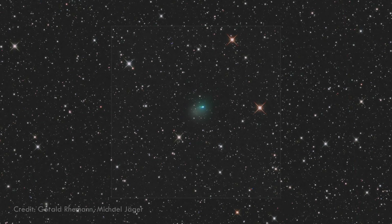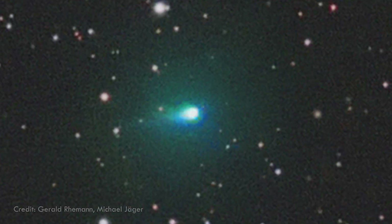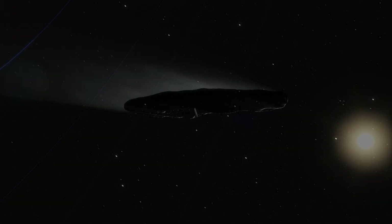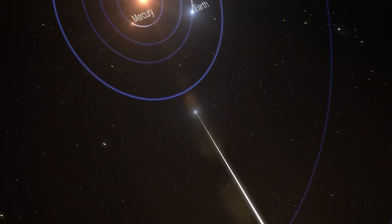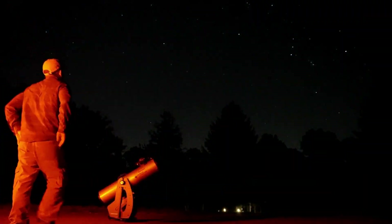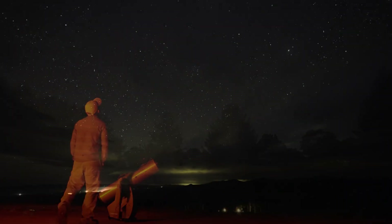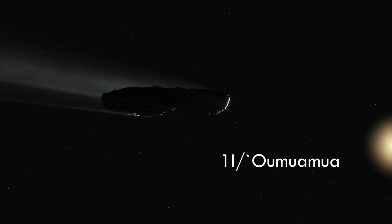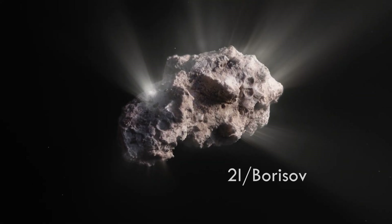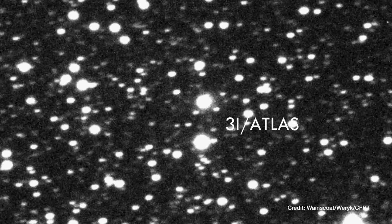Comet 3A Atlas, our newest interstellar visitor, has suddenly lit up in a vivid emerald hue. Astronomers first spotted the color change in early September 2025, just weeks before it makes its closest approach to the Sun on October 30th, at about 1.4 astronomical units — roughly the distance between Mars and the Sun. This is the third interstellar object ever seen in human history, and it's rewriting the rules of cometary science.